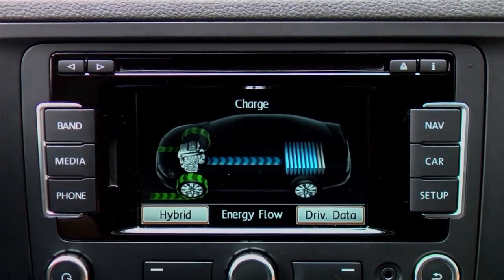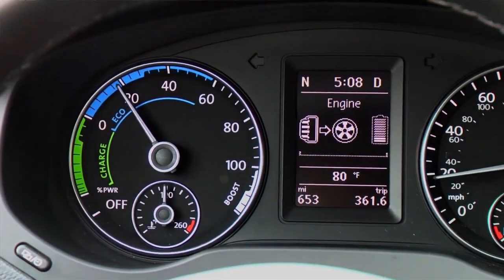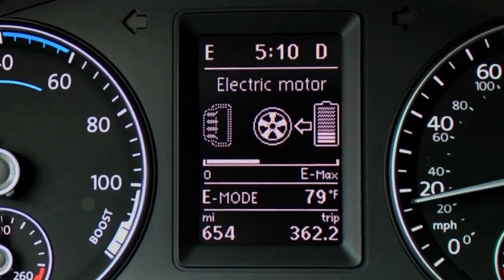In Extended Electro Mode, better known as E-Mode, the electric motor is used as much as possible. E-Mode is available when you are driving under 42 miles per hour, the transmission is in drive and not Sport or TripTronic, and the hybrid battery is adequately charged.